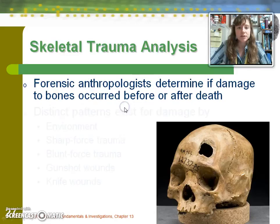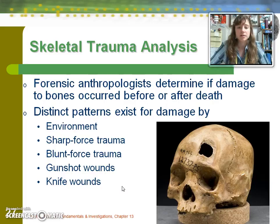We can also look at skeletal trauma — anything that may have happened during life to the victim. That's a summary of what we covered today, thanks for joining in.